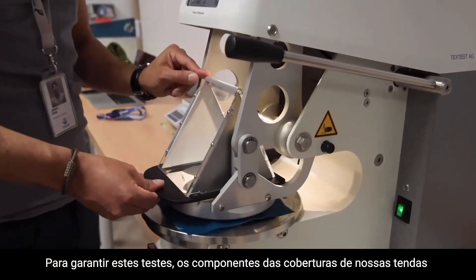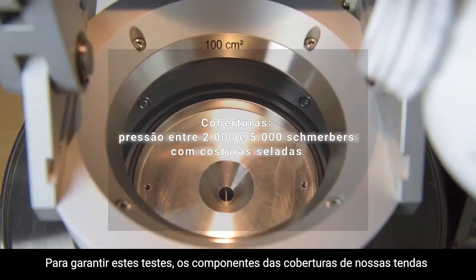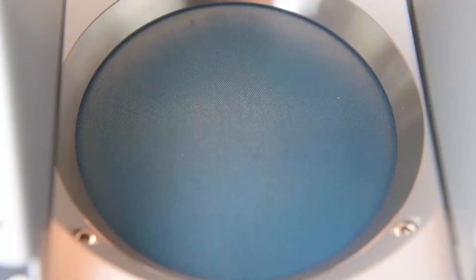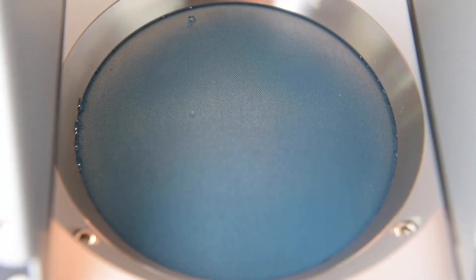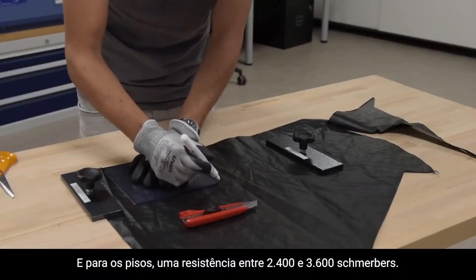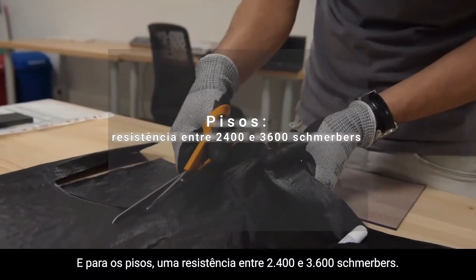To guarantee these tests, the components of our tent canopy sheets resist a pressure of between 2,000 and 5,000 schmerbers with sealed seams. And for the floor mats, it is a resistance of between 2,400 and 3,600 schmerbers.